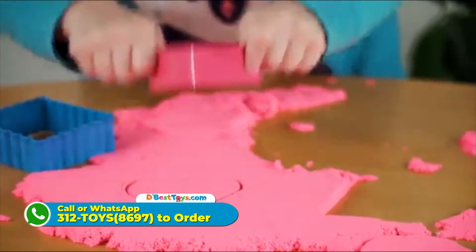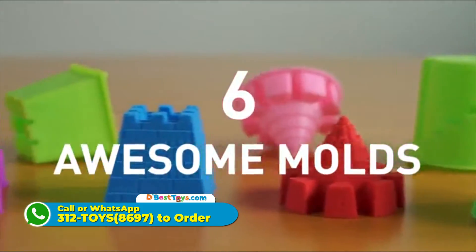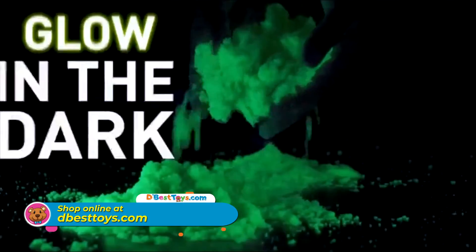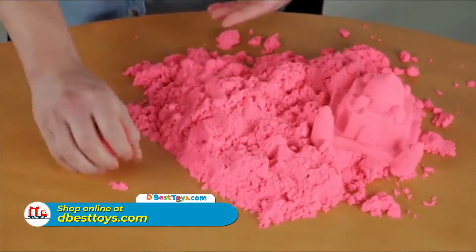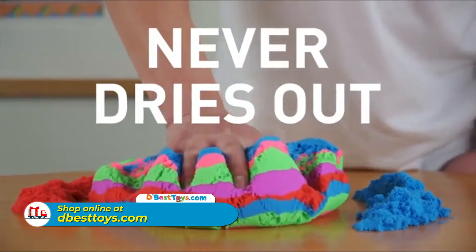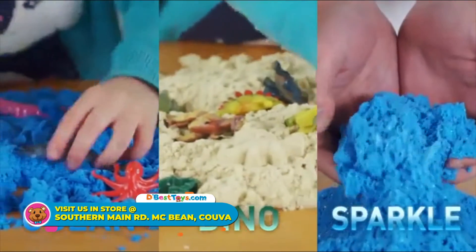PlaySand holds its shape so you can build fantastic creations. It comes with six awesome molds and in five vibrant colors plus glow in the dark. Cleanup is easy because PlaySand only sticks to itself and it never ever dries out. And there's Dino, Ocean, and SparkleSand to play with too.